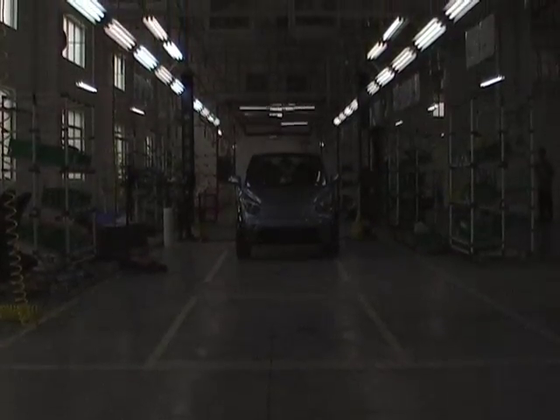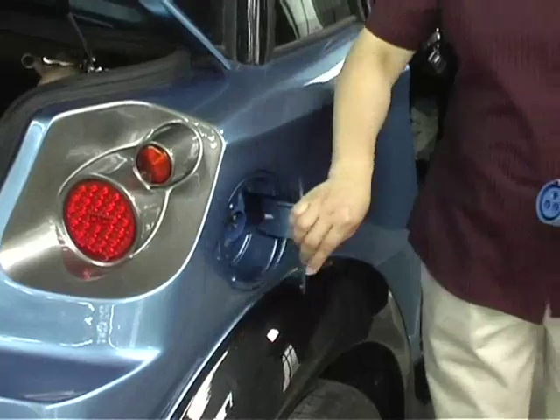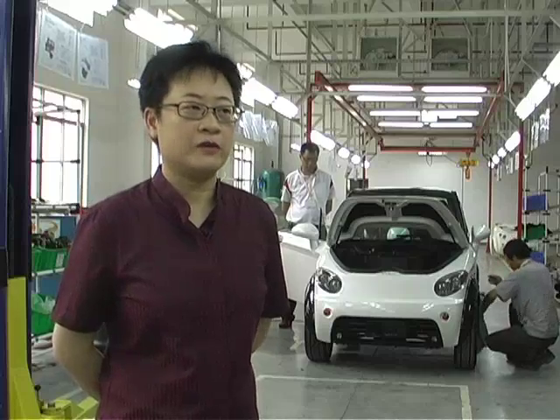I recently met with EU Auto's general manager Chong Xing Lin as she inspected a batch of MyCars fresh off the assembly line. Apart from the environmental benefits, EV car owners also stand to save a lot of money in the long run.